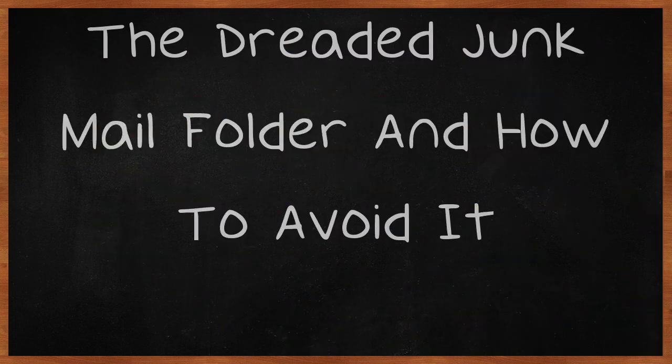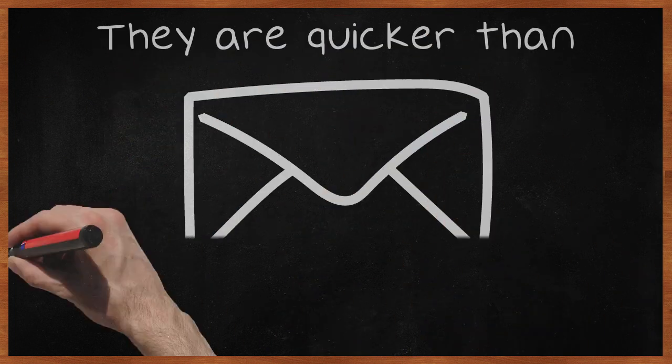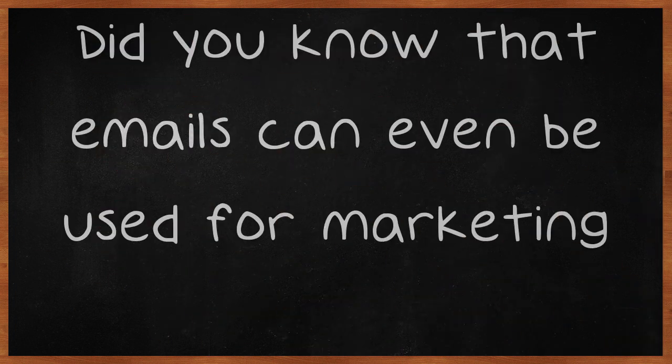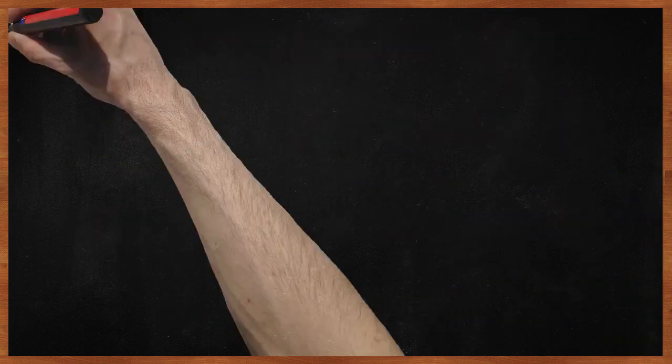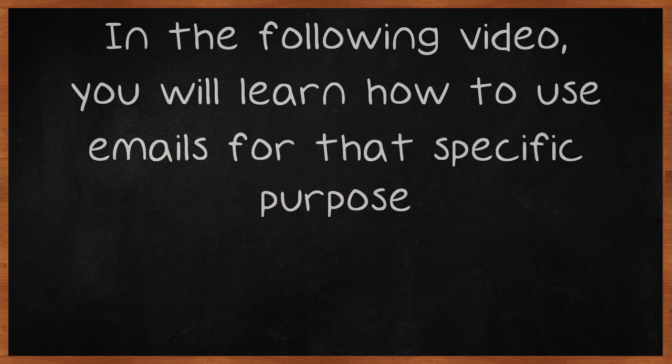Emails are one of the best ways to communicate with others. They are quicker than postal mail, more efficient, serve many purposes, and completely free to send. Did you know that emails can even be used for marketing? With the simple click of a mouse, an email can be used as a marketing tool. In the following video, you will learn how to use emails for that specific purpose.